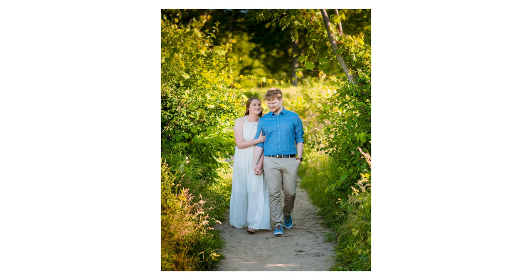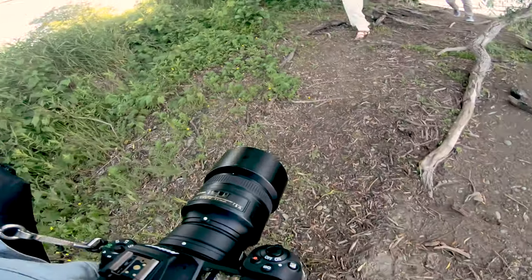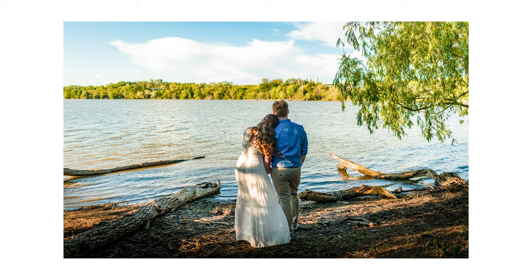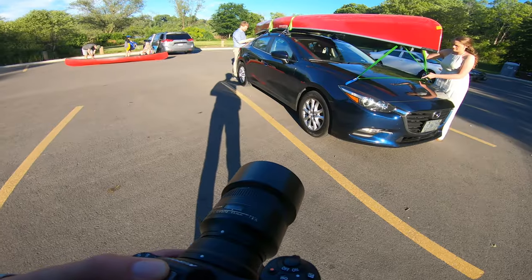You won't see a lot of it in this behind-the-scenes section, but we went down by the water and captured some really great photos by this old tree. It was a fantastic location picked by the couple. I'm super happy with the way these turned out — and it looks like a completely different scene, even though it's the same park.